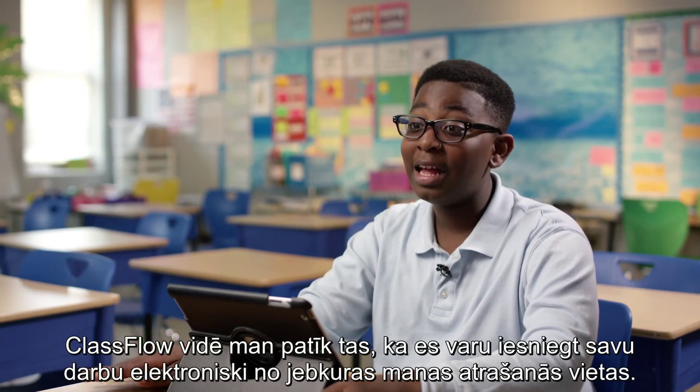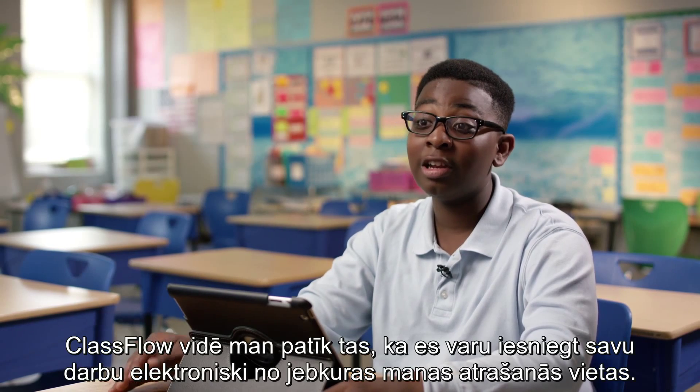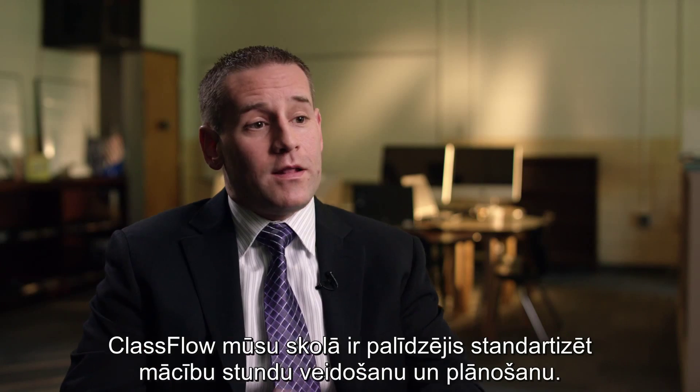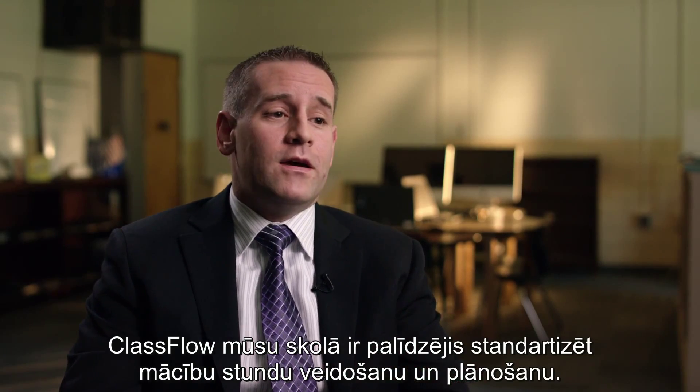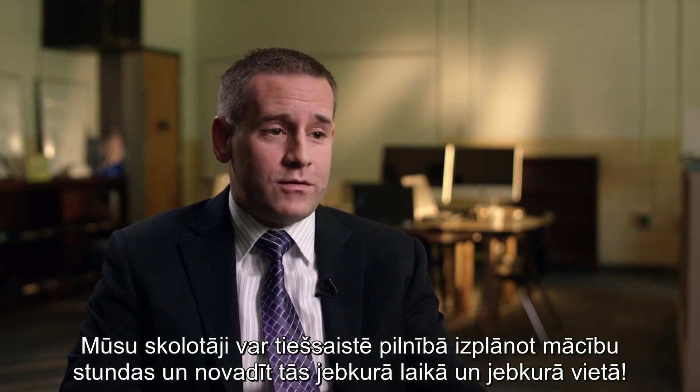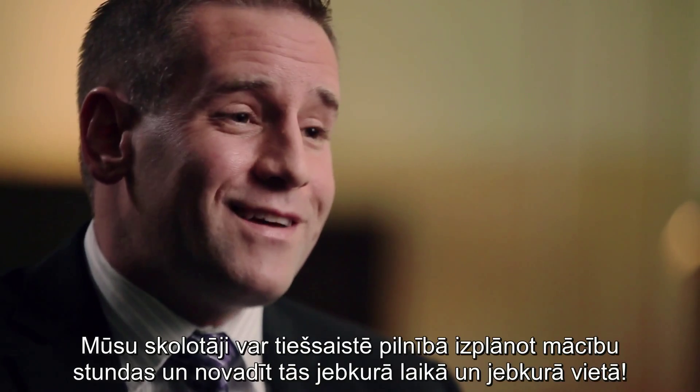What I like about ClassFlow is that I can turn on my work electronically anywhere I go. ClassFlow has also helped our school standardize course design and planning. Our teachers can design complete courses online and deliver those anytime, anywhere.